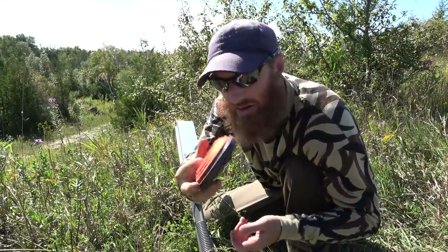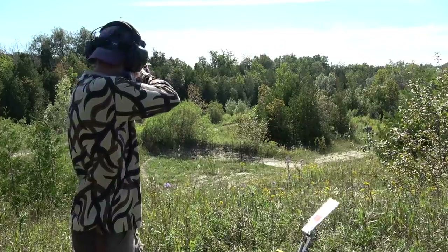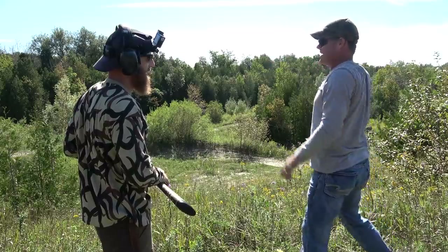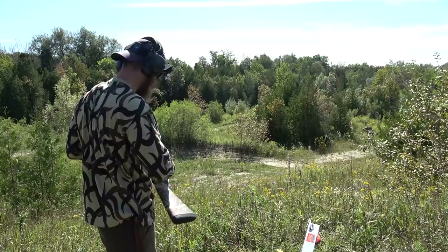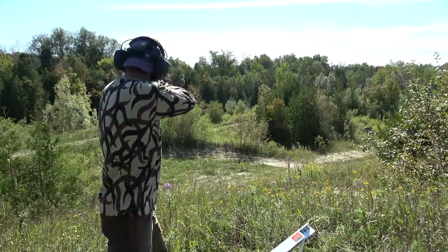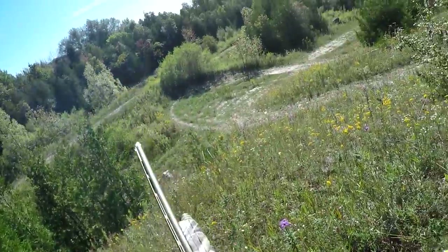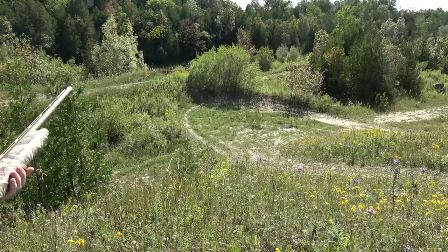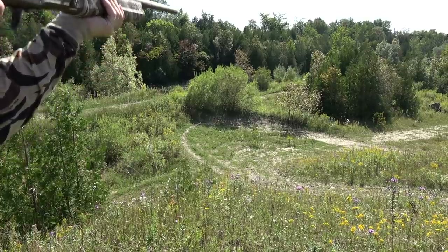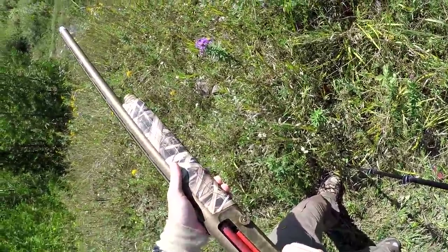We'll get some cheap skeets and throw them in here, load her up and see if I can hit anything. When you're going, you've got your lead — boom — and then just keep following right through. I'm used to a pump, so that's a habit. I almost gave up on him — can't see it right between the trees. Can't help myself.